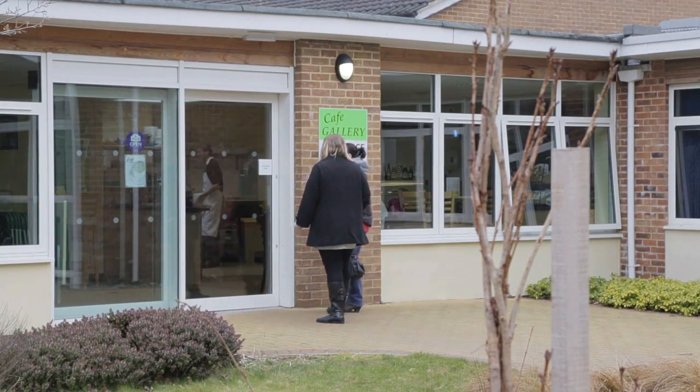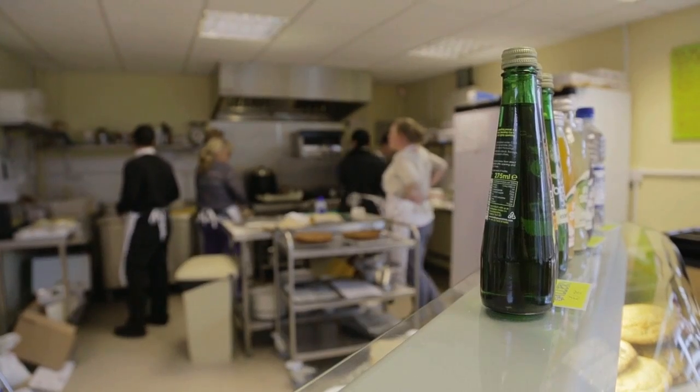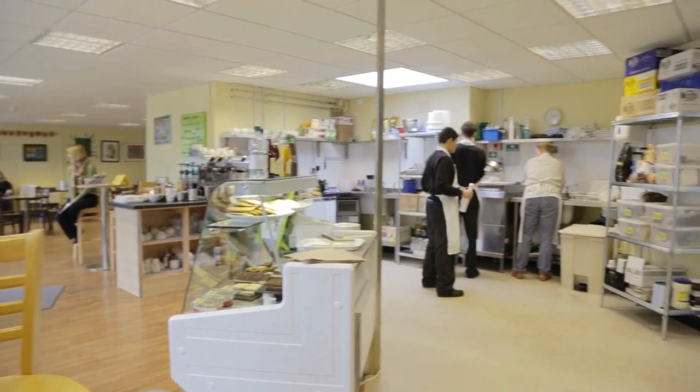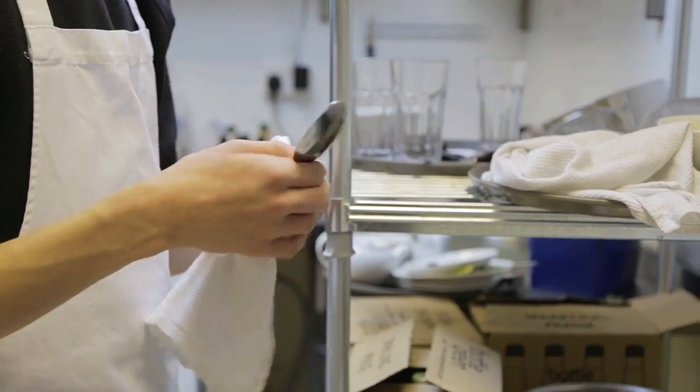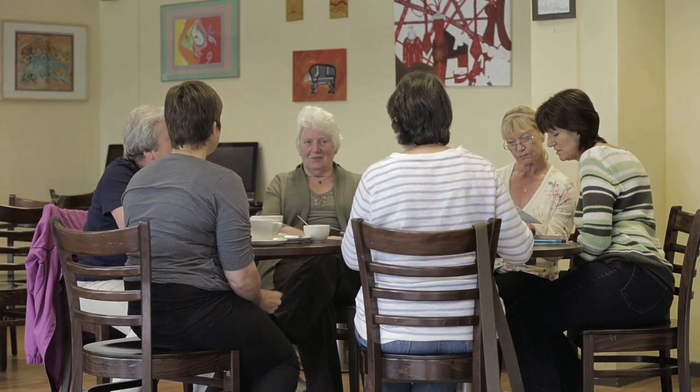Just outside reception is the cafe gallery. This working cafe provides a direct connection between the school, the pupils and the local community. Pupils perform a wide range of roles within the cafe — cooking, washing up and serving customers.